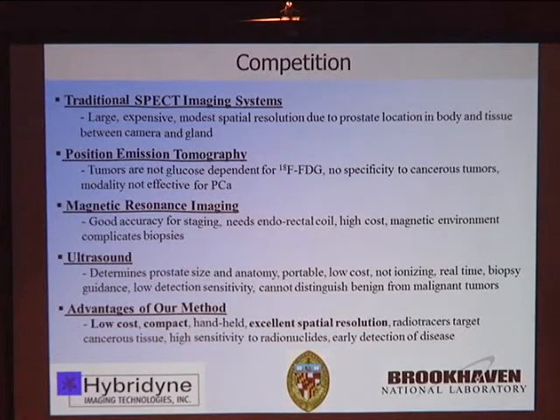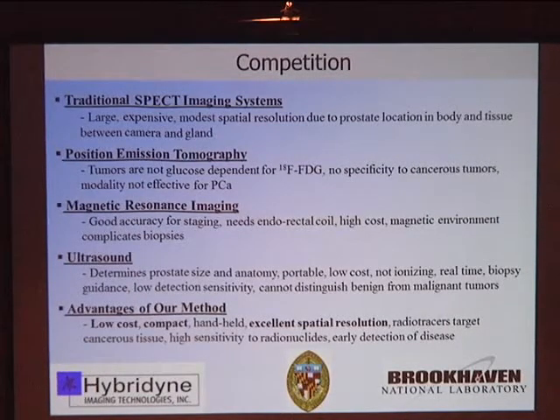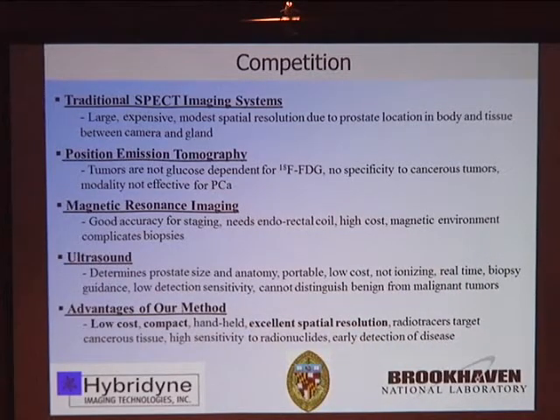PET imaging also exists, but for the most part PET has not worked well for prostate cancer because the tumors are not glucose-dependent, so they're not sensitive for FDG. Magnetic resonance imaging has very good accuracy for staging, but it needs an endorectal coil, has fairly high cost, and the magnetic environment creates complications for biopsies.